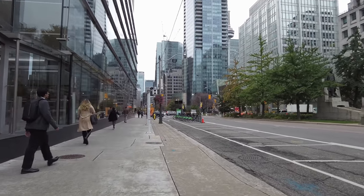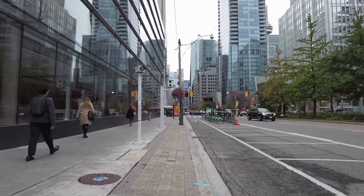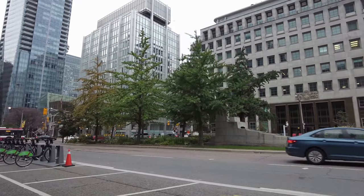And now it's into the Financial District — well, sort of. This would be the very western edge of the Financial District. And on the other side you have the Entertainment District.